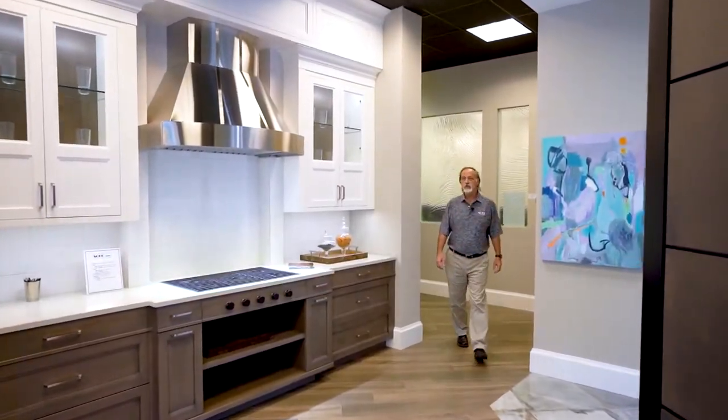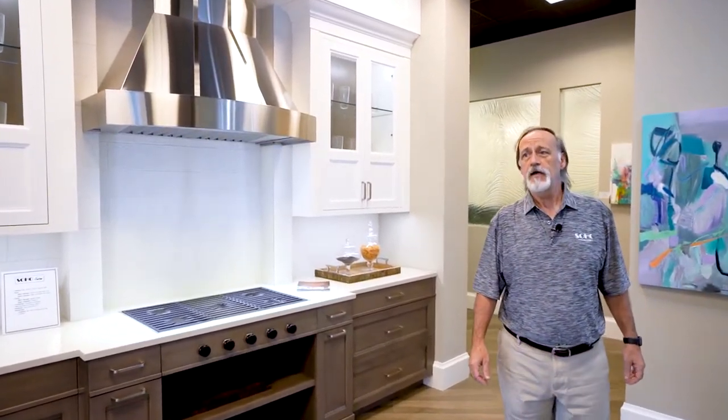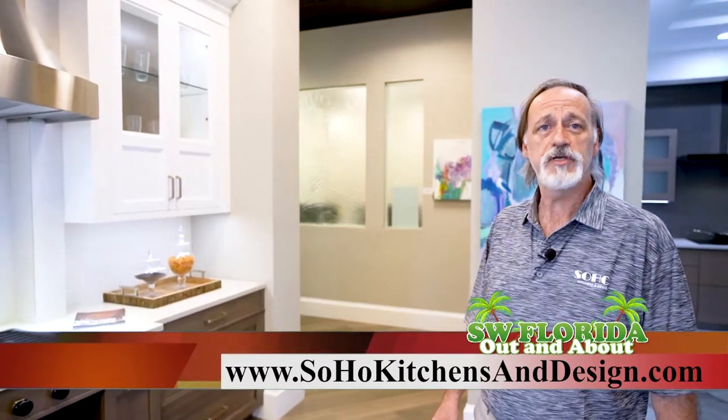Well, this concludes the tour of Soho Kitchens and Design at 1610 Trade Center Way. I hope you've enjoyed it and I certainly hope you will stop by. If you're not able to come by, visit our website at SohoKitchens.com and take a look at what we've done. Hope to see you soon.